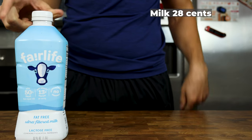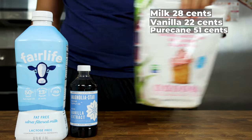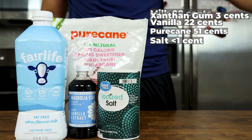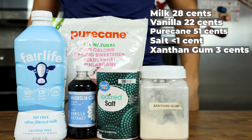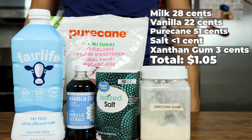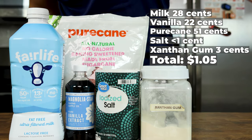Using 450 grams of Walmart brand 1% milk, 4 grams vanilla extract, 35 grams of pure cane and artificial sweetener, 1 gram of salt, and 1 gram of xanthan gum, we are looking at a total price of $1.05 per pint — about $4 less, or about 80% savings per pint.